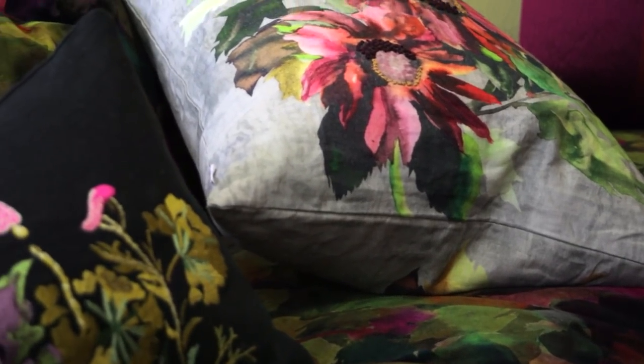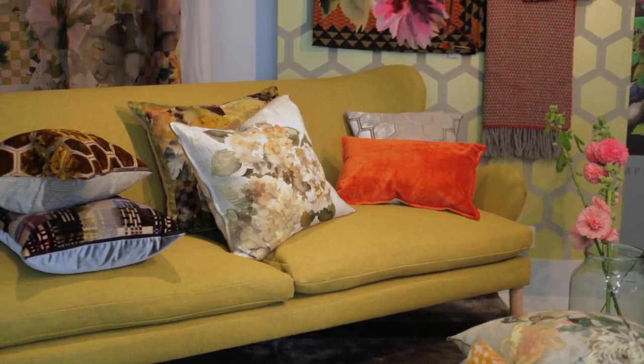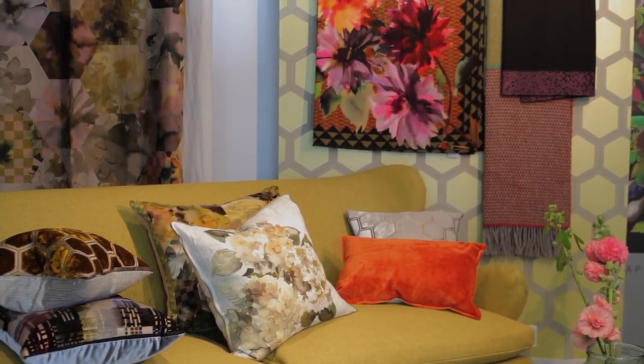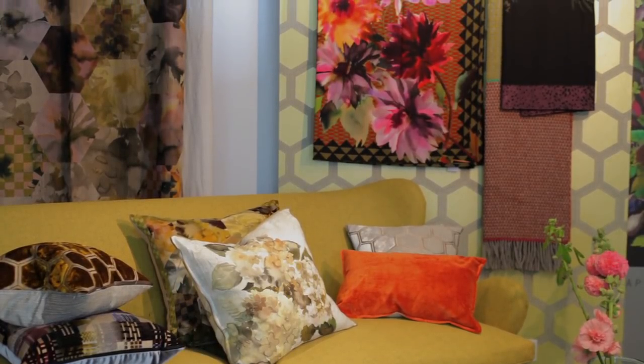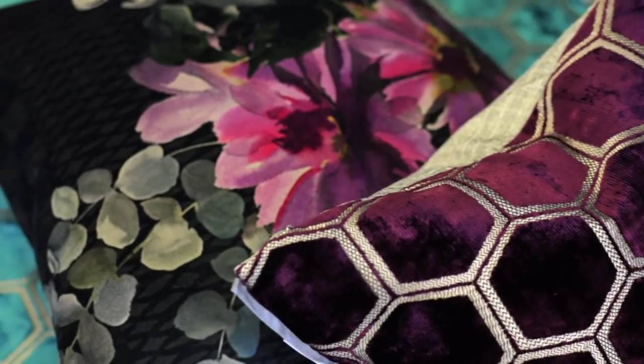Our accessories are really quite exceptional this season. Each piece — whether it's a cushion, a throw, a rug, or the shade of paint you use — has to be as perfect as it can be in its own right. It's not just an accessory to a collection, and I think that's an important part of what we do at Designers Guild.